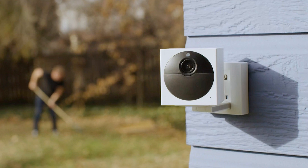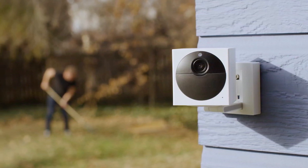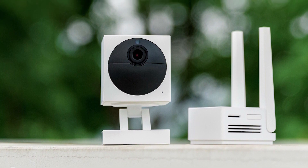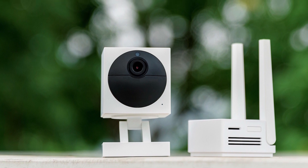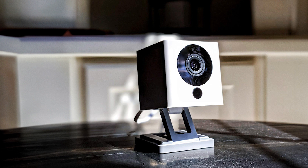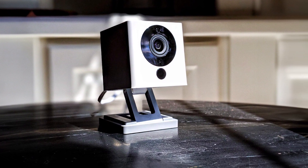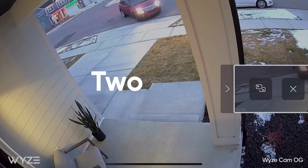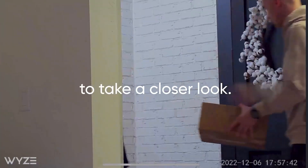This camera boasts two-way audio, enabling you to talk and listen remotely. Setting up this device is a breeze with the Weezy app, which offers a user-friendly interface. You can set custom motion detection zones and receive instant alerts on your smartphone. The camera is also compatible with voice assistants like Alexa, making it even more convenient. Weezy's commitment to affordability extends to its free 14-day rolling cloud storage, and sharing your footage is always within reach.